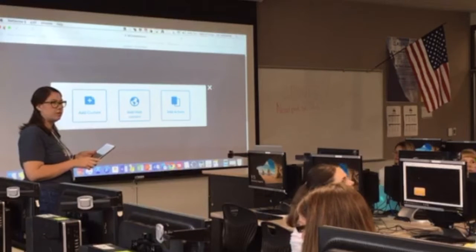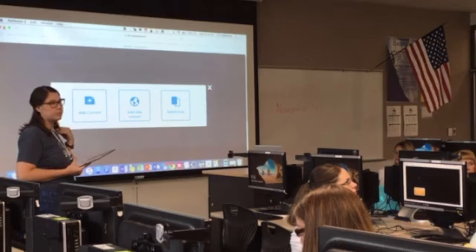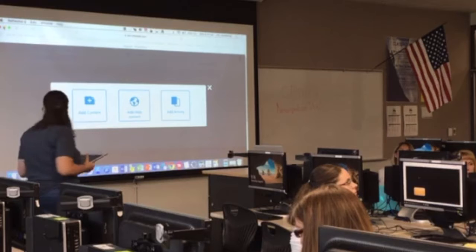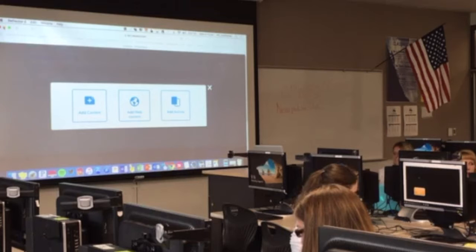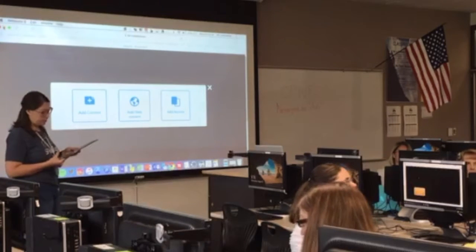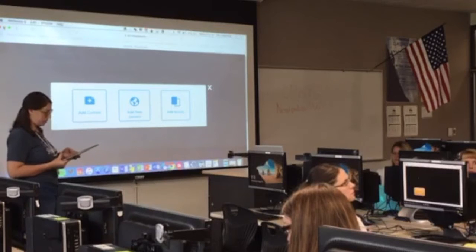Did you use it with Google Classroom much? Yeah. Some days I would just put the code up on the board or have it in a Word document. Or I'd put it in Google Classroom and say everything you need is there today. How long did it take to make these? You get faster and faster — honestly, I could probably make one in an hour and a half. With Reading Street, I would do my whole week's unit in a Nearpod and it took about an hour. It takes about as long as it takes to plan a lesson.